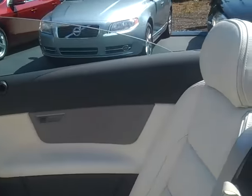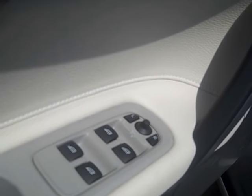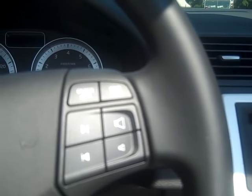It does have the leather seats and tan interior. We do have power windows and power locks. The steering wheel is going to have your controls right at your fingertips. Your climate control center does have Bluetooth capability.